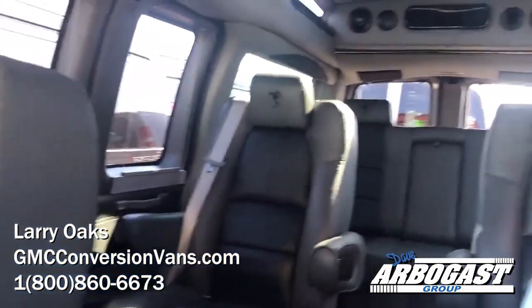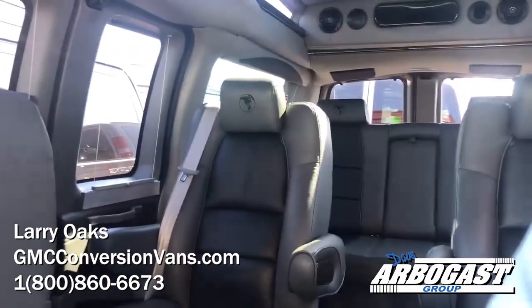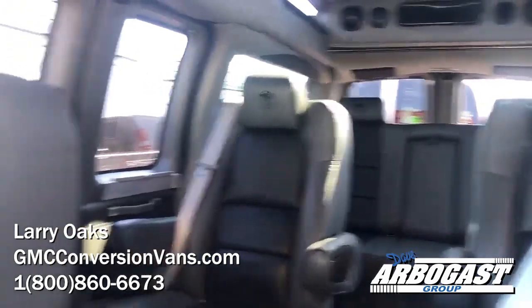Really nice package. Very clean van. If you're looking for something like this, please give us a call. My name is Larry. Direct number is 1-800-860-6673. You can visit us on the web at GMCConversionVans.com.